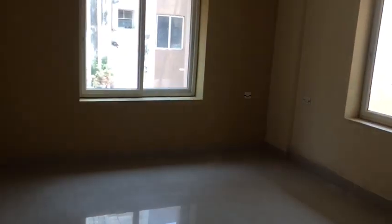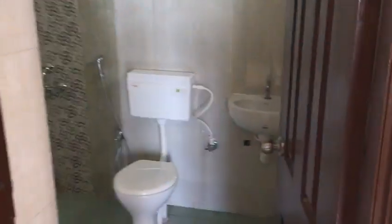We will go to the master bedroom first. This is the master bedroom, and this is the attached bathroom.